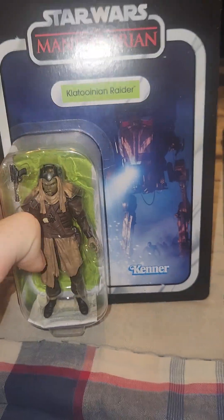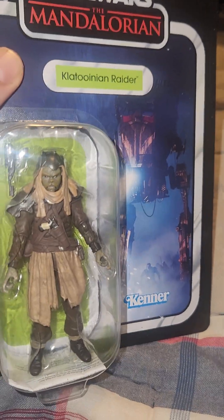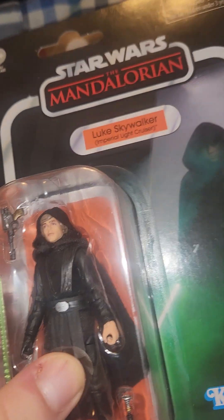So we will be talking about the Mandalorian. I got two Mandalorian figures with me — you might have them in your collection already: the Quatoonian Raider and the Luke Skywalker Imperial Light Cruiser. The TVC numbers are 266 and 264.